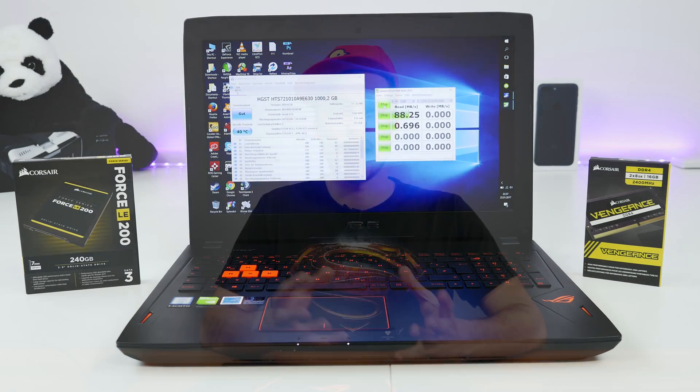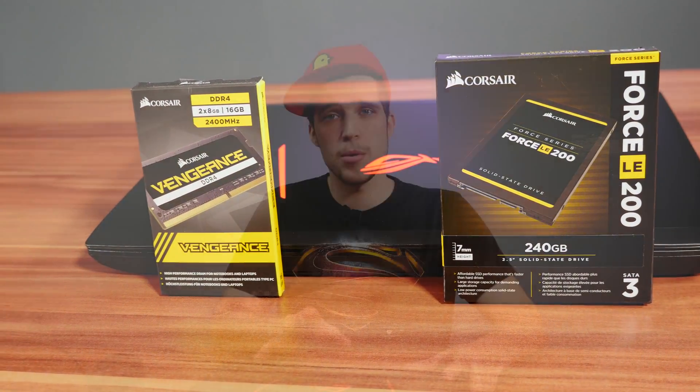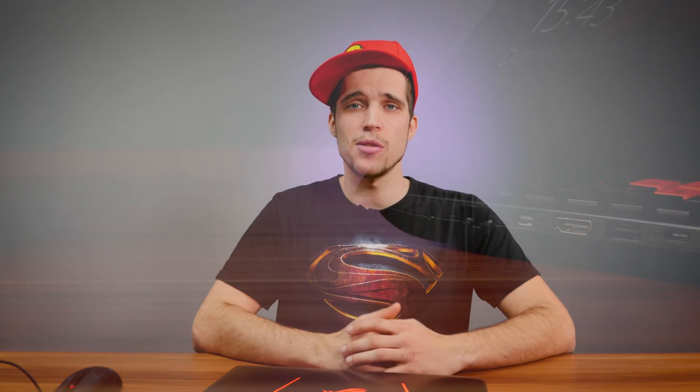So I contacted Corsair and asked if they could provide an SSD to upgrade this machine, to check if the hard drive was broken and to see the difference — and it makes a huge difference. I also took the chance to double the RAM. The basic model came with 8GB which is enough for casual use, but for video editing Adobe was sometimes crashing. With 16GB it's totally fine. Today I'll show you how to upgrade your laptop from a hard drive to an SSD and also how to upgrade your RAM.